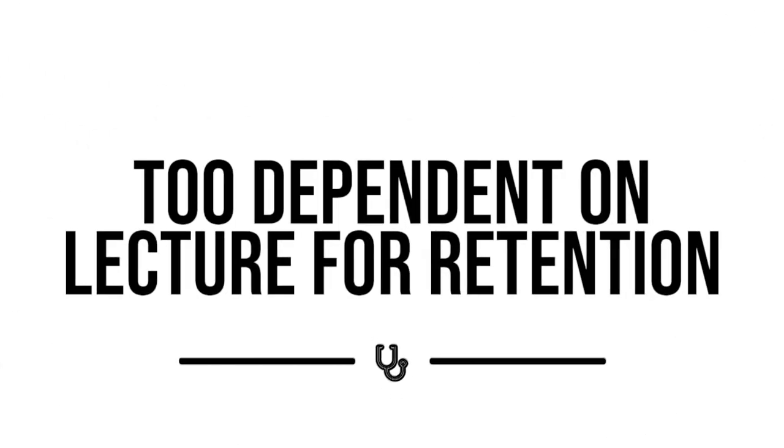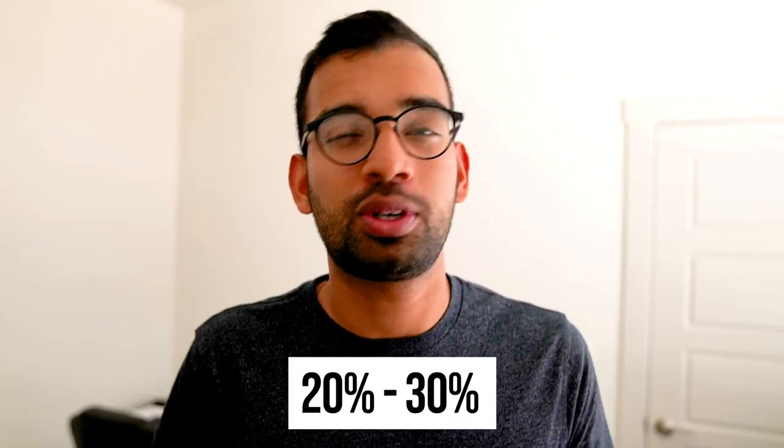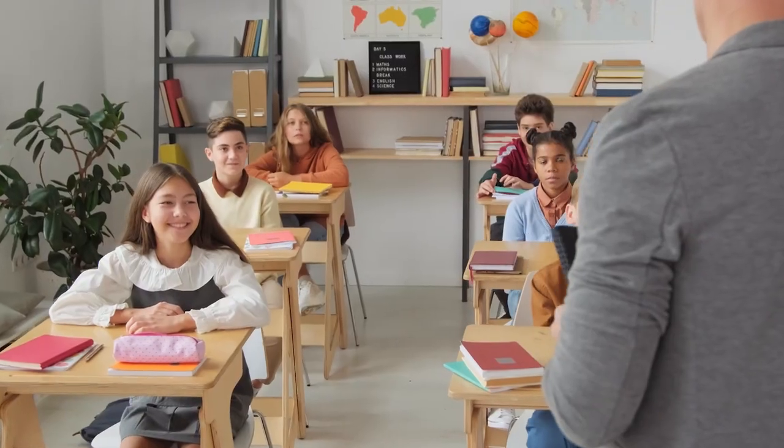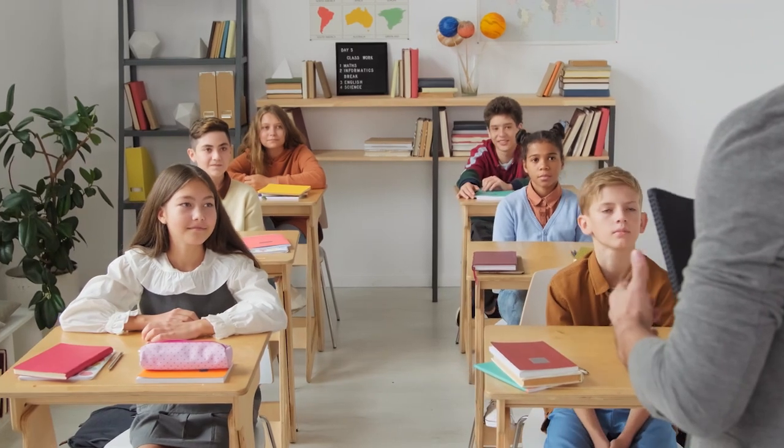Number one is being too dependent on lecture for retention. One of my favorite questions to ask the students that I coach on how to study better, particularly in medical school, is about lecture — specifically, when they go to lecture and then leave, what percentage of that lecture do they think they remember? Most of us hope we retain 50, 60, 70%, but the students I'm coaching have given answers between 20 and 30%, which is probably the number I would have given myself. If you have three to five hours of lecture a day, you're wasting a lot of time.